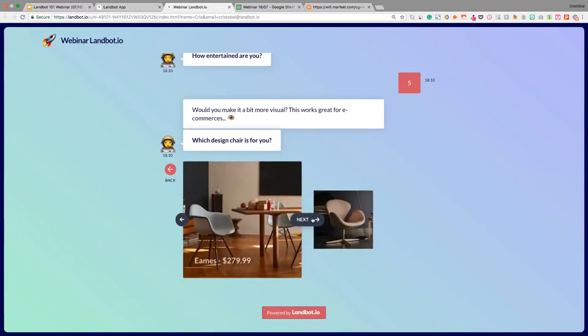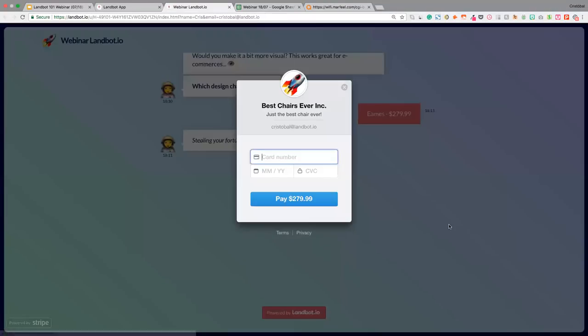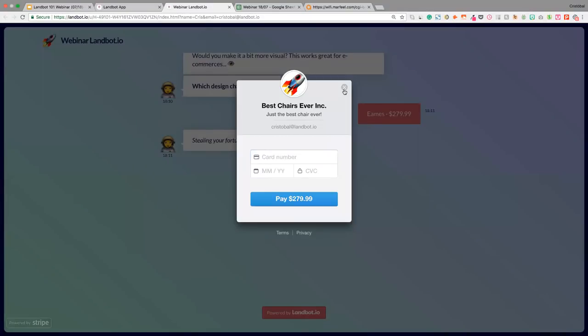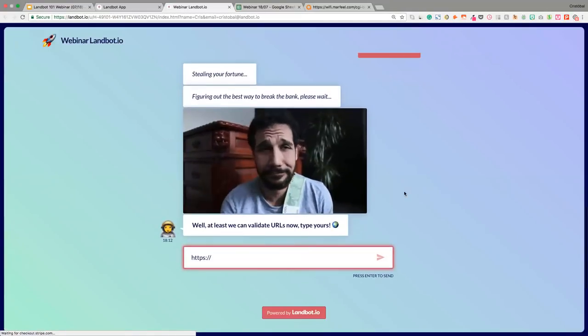Here I've got an example with some design chairs — I'm going to go for the Eames one. Now still loading — that's the Stripe integration loading text you can customize. And this is the payment: I've selected the Eames chair at $279.99. Here's my company name, I can customize it, and a little description I can customize too. I'm just going to cancel it. You'll see afterwards in the chatbot builder that you can define three different paths — if the payment was successful, if it failed, or if it was canceled.